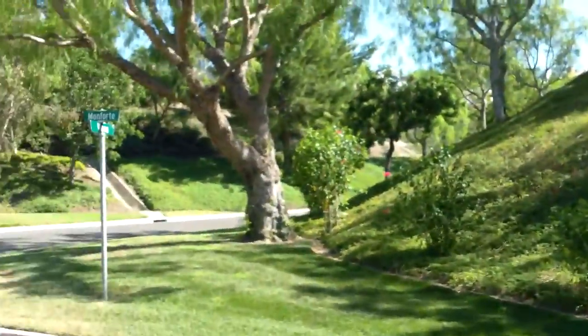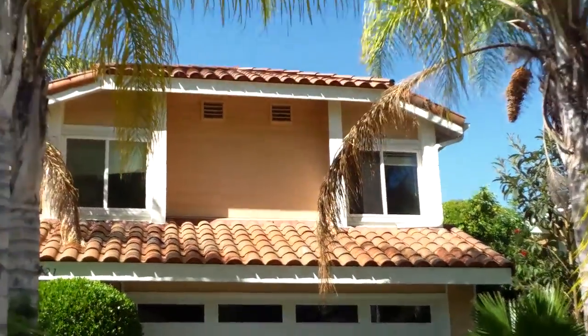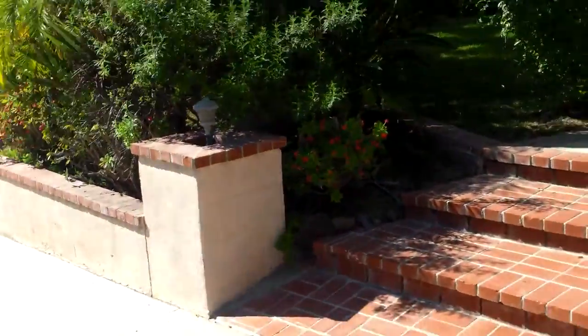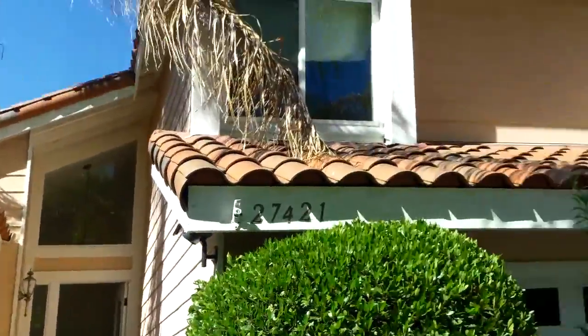Mission Viejo, single-loaded street, a little grass over there. This is 27421 Monforte, listed at $677,900. That's a three-bed, two-and-a-half bath, 2,301 square feet.